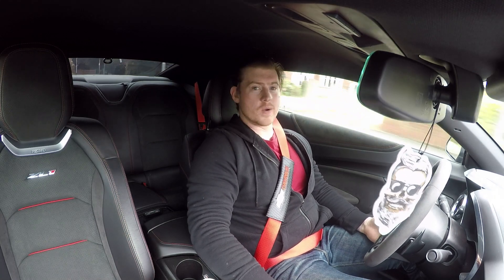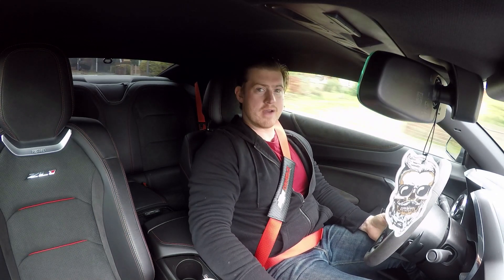Hey everybody, today we're reviewing the 2018 Camaro ZL1.